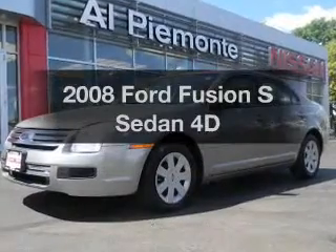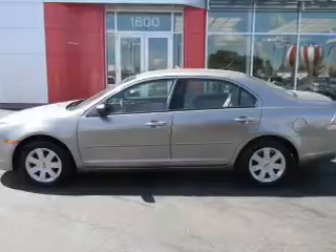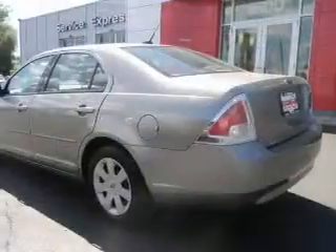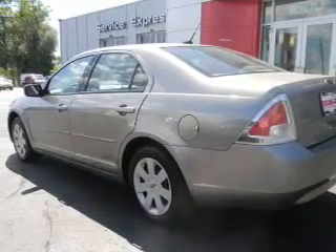Get noticed in this 2008 Ford Fusion. Everything you need under one roof with this great vehicle. With a reliable engine that responds smoothly to its automatic transmission, the anti-lock braking system will keep you safe on the road.